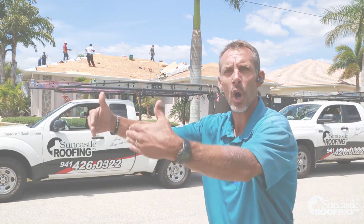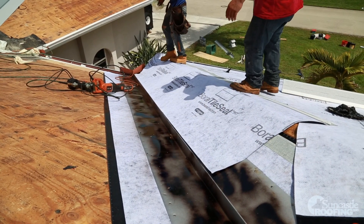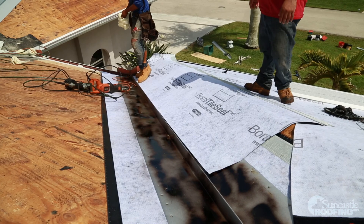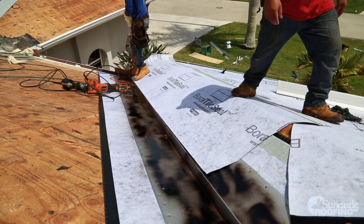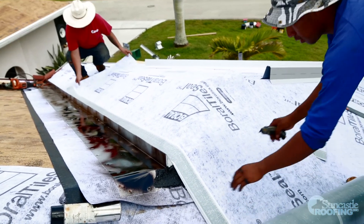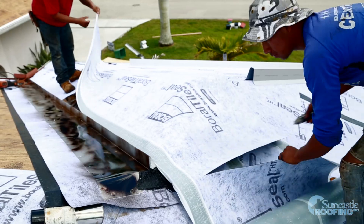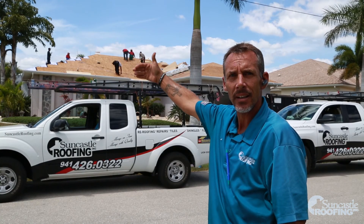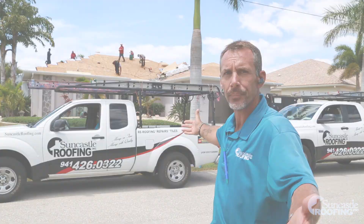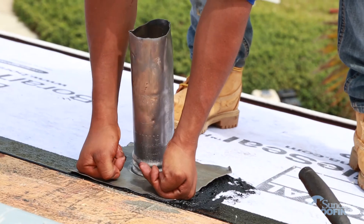That valley metal is nailed to code along each side. We then bring our side decks into the valley and 45-degree cut our underlayment over top of the nail pattern so there are no exposed penetrations. We continue the same process on the front, back, and sides of your home. When it comes to installing penetrations, we put our underlayment down first.